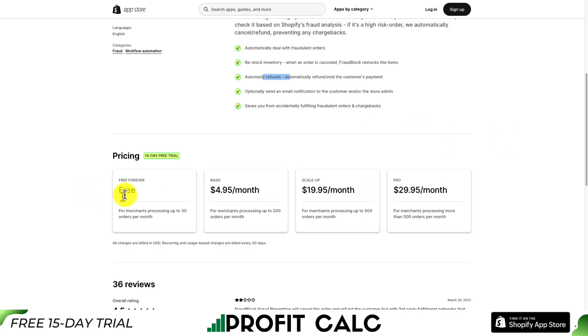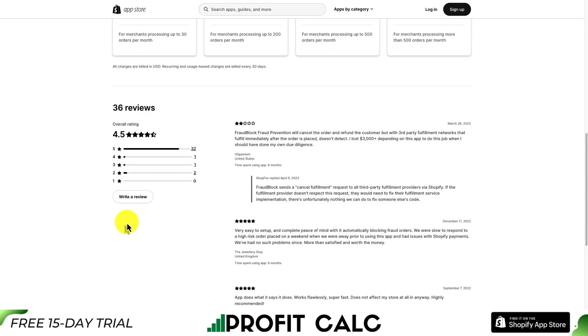In terms of pricing, there is a free forever plan for merchants processing up to 30 orders a month. From there, it's based on the number of orders, and if you're processing more than 500, it starts at $29.95. It's sitting at a decent 4.5 stars with 32 five-star reviews.